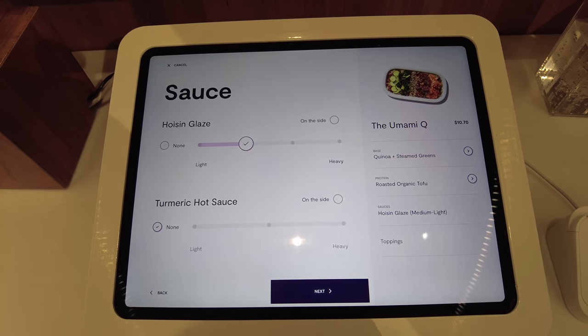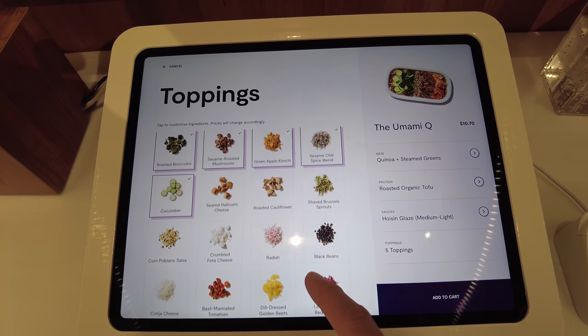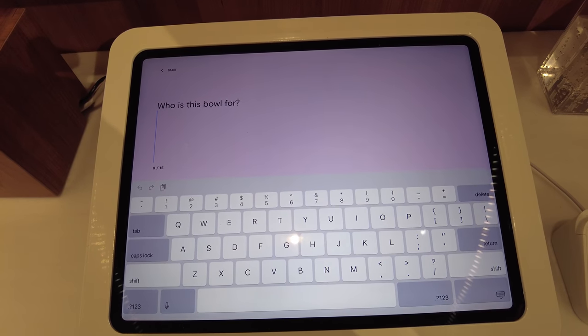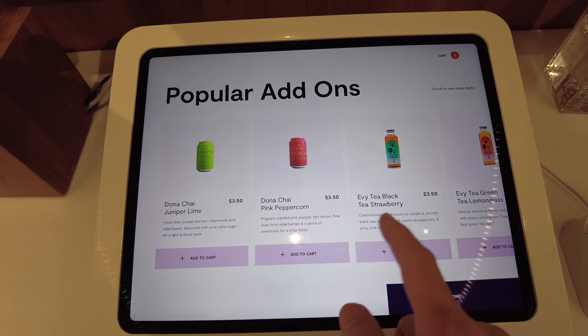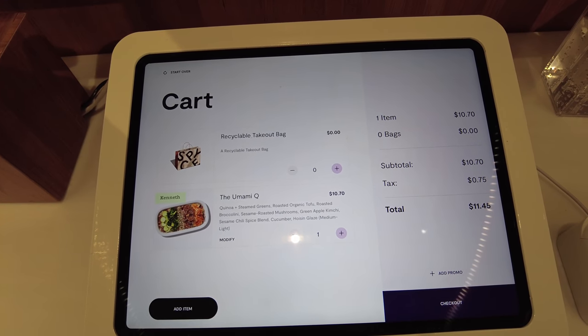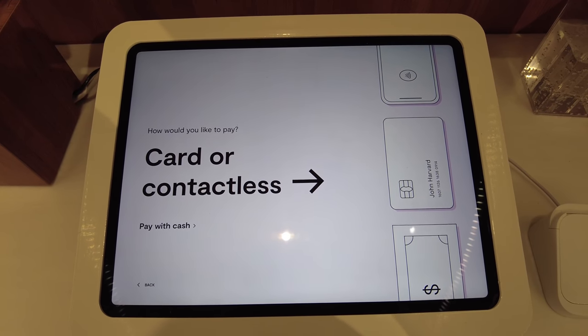Let's just keep the defaults and I won't add anything else. I'll just keep it the way it is. Who is this bowl for? Kenneth. I'm okay without a drink so we're done. And check out — card or contactless.